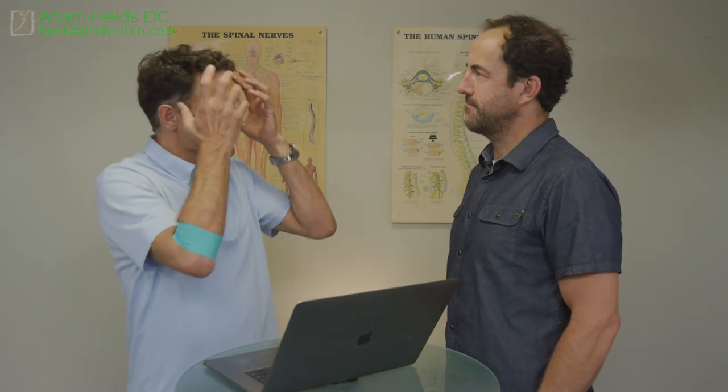I do the rotator cuff exercises and scapular stabilization exercises to maintain it. But this was amazing — I've had so many miracles in this office. So we're doing orthopedics, some facial stuff, sexual rejuvenation, cosmetics — it's a wonderful tool.